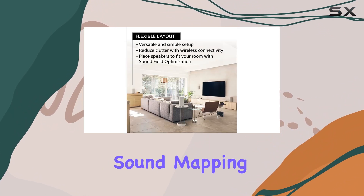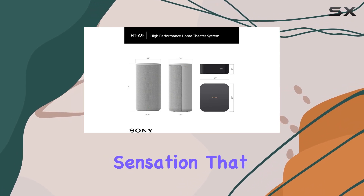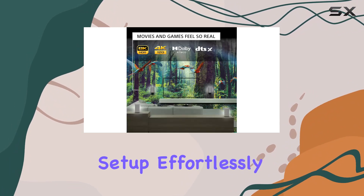The 360 Spatial Sound Mapping takes your audio experience to a whole new level, creating a surround sound sensation that fills the room. With a flexible layout and wireless connectivity, you can arrange your home theater setup effortlessly.